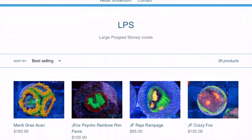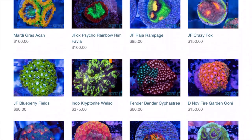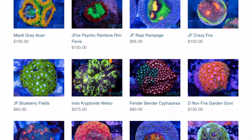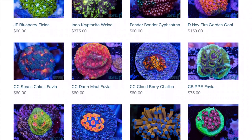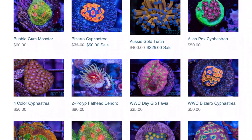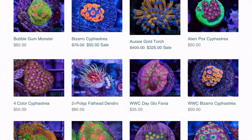There are some that I've gotten from them — the Mardi Gras acan, I do have that in my tank. Wow, that's a phenomenal picture; that is the exact color. As I'm looking through the website, I've seen almost all these corals in person. They do a really phenomenal job of taking true-to-life pictures of what they actually look like. The Bizarro cyphastrea — I have that; that's on the left side of my tank. That is a nasty cyphastrea, it's definitely my favorite by far.